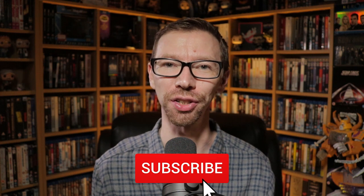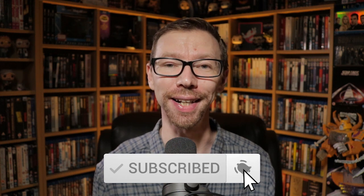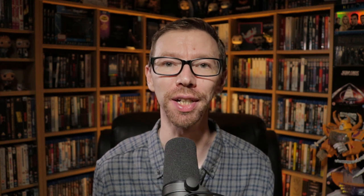Hey everyone, my name is Rob. Welcome to my YouTube channel called The Movie Vault, where I want to help, advise and inform you guys about 4K, Blu-ray and DVD collecting. If that sounds like something you might be interested in, please consider subscribing to the channel and hitting the little bell to get notified every time I post a new video.